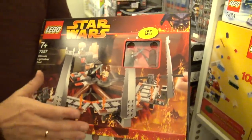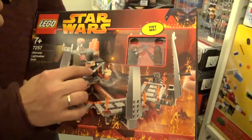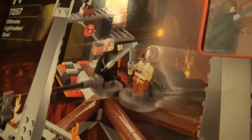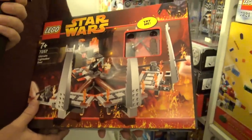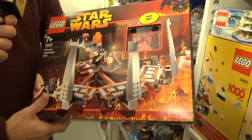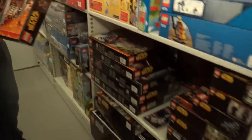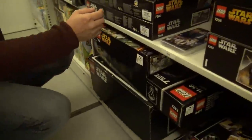The lightsaber hilt and blade is actually part of the arm element, so you can't detach them. There are elaborate tutorials online on how to replace the batteries if you want to. This is the Ultimate Lightsaber Duel — this is where Anakin gets tossed into the fire and becomes Vader. Spoilers, Kim! It's from those movies we don't talk about anyway.